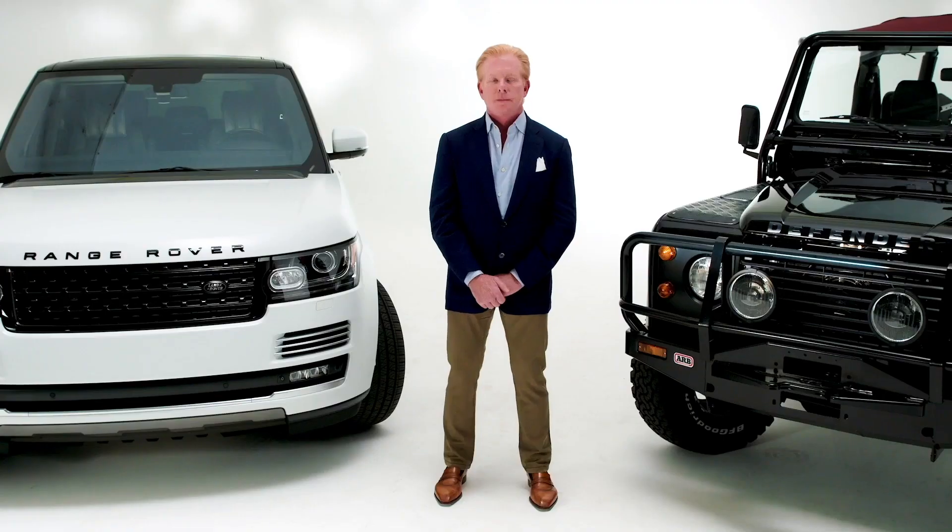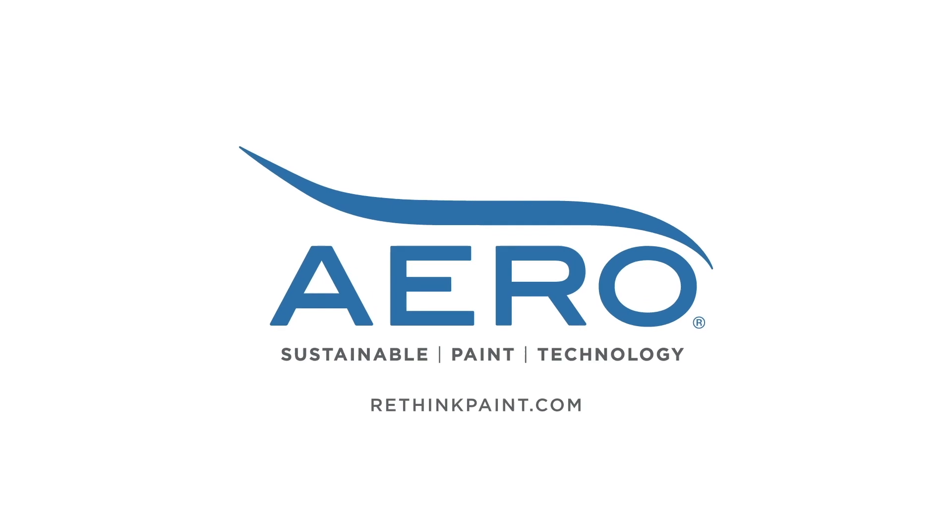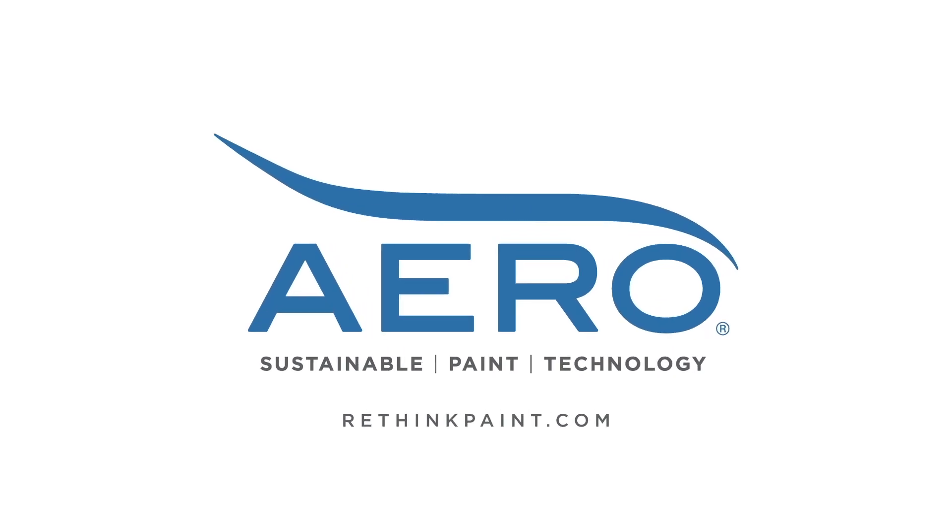Aero sustainable paint technology is about not compromising anything, which is extremely unique. With every other sustainable technology that's been deployed and in the pipeline, it's all about compromise. There is no compromise using Aero sustainable paint technology. Please visit RethinkPaint.com for more information.